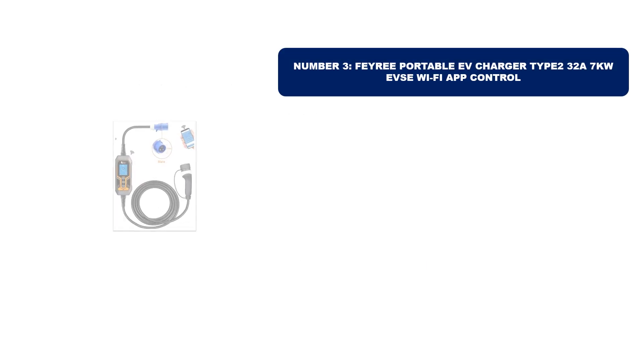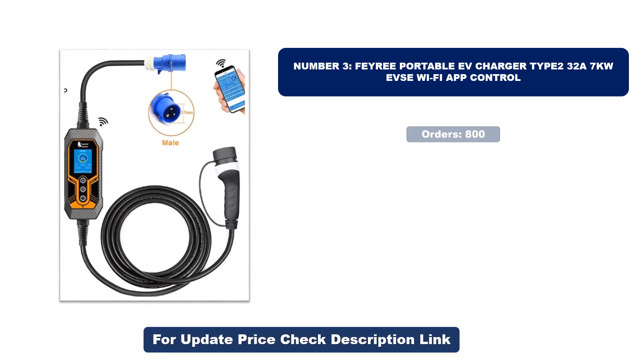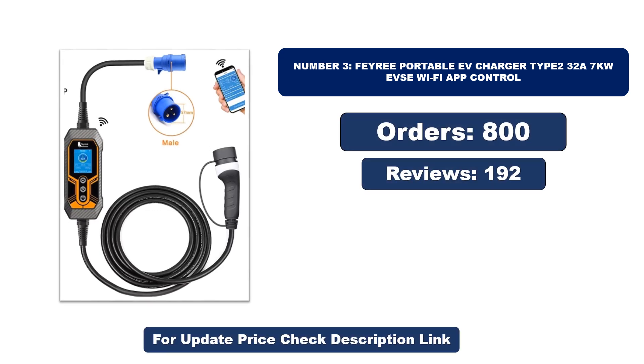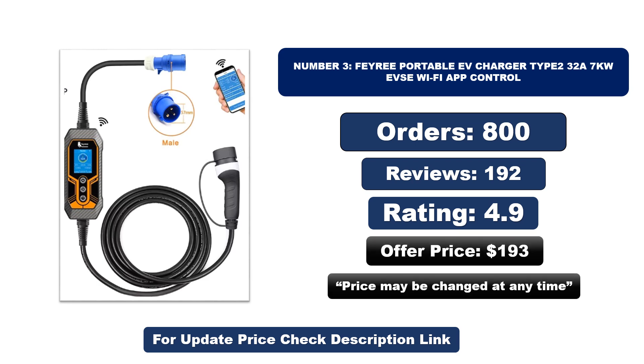Number three: this is the best quality product on the market. Orders, reviews, rating, and price are listed — note that the price may be changed at any time.